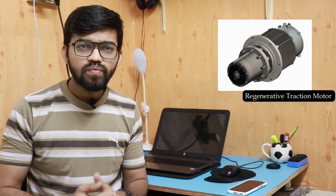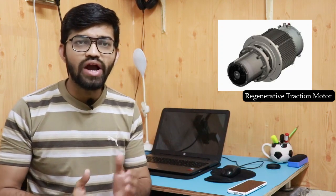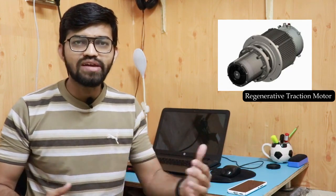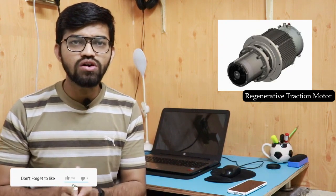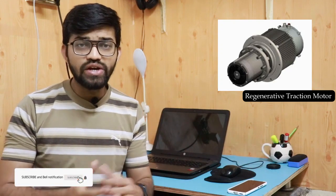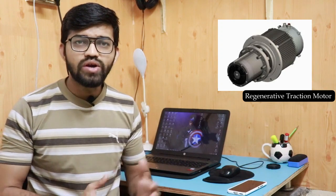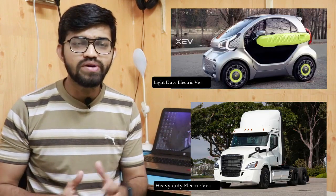The traction motor can be a simple model or it can be a regenerative type of motor. While traveling or in working condition, this particular regenerative traction motor charges the auxiliary battery. This is the regenerative type of motor, and this can be improved from model to model. These electric vehicles are commercially available in two ranges — heavy duty and light duty — depending upon the application.